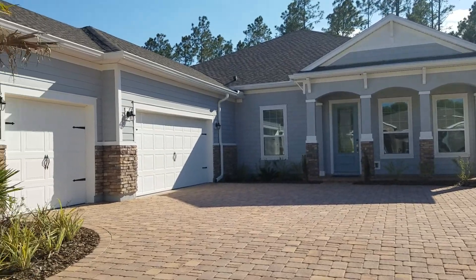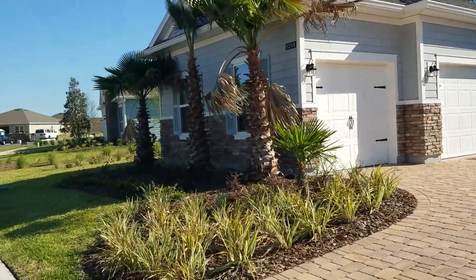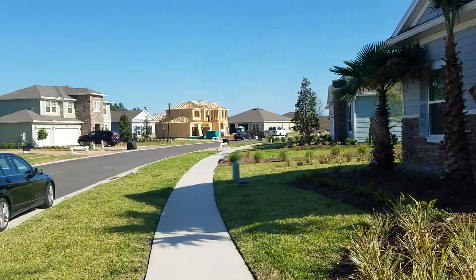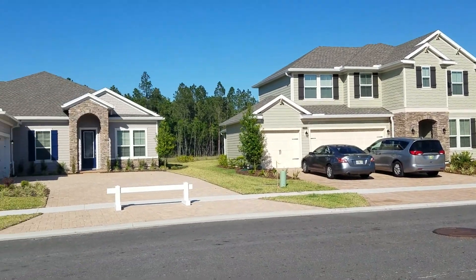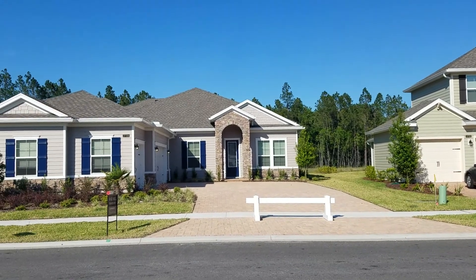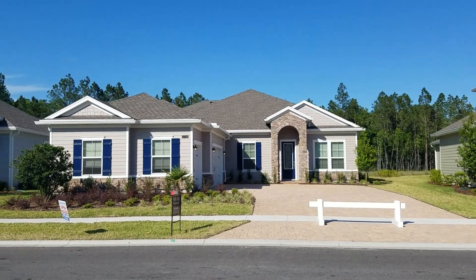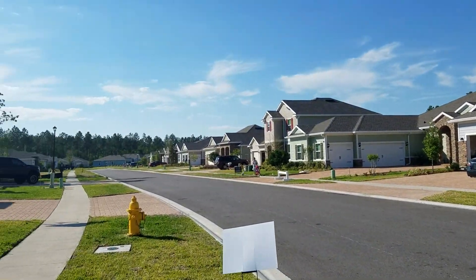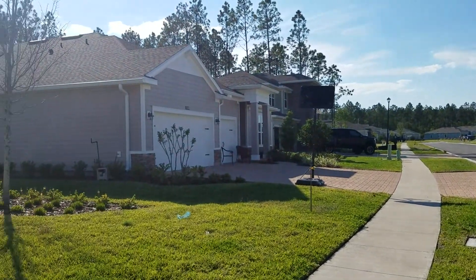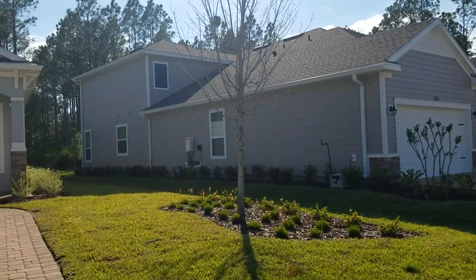We're gonna take a look inside, but first a quick view of the neighborhood. There's still some new development going on down the street here. Houses across the street — this one's for sale also. They've got some beautiful views. Great neighborhood, quiet street. All the houses have the preserves in the back.